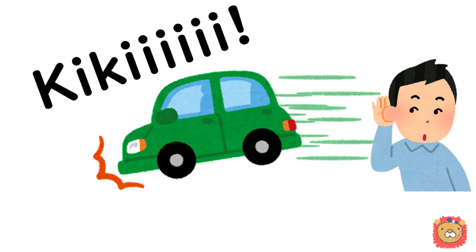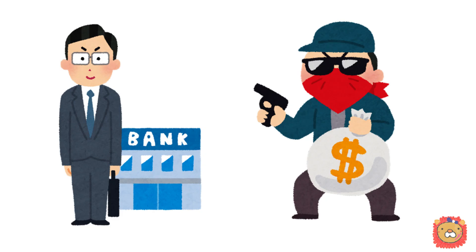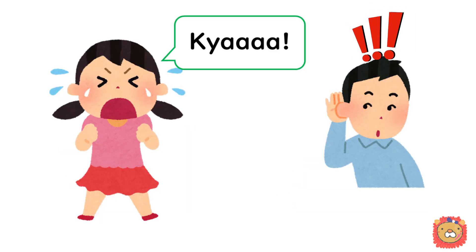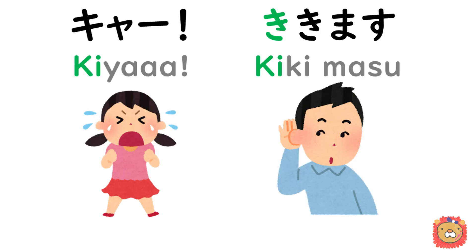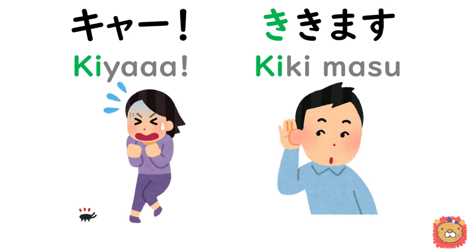We say 聞き in Japanese — you heard it, 聞きます. Now you are in a bank with a bank robbery. You hear 聞きます — someone is screaming, 聞きます.